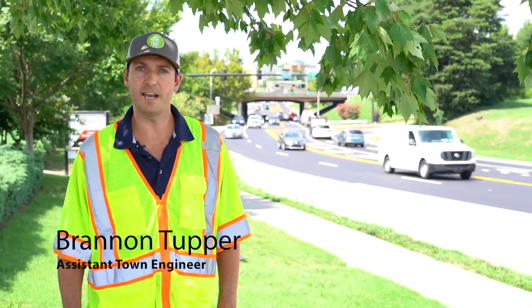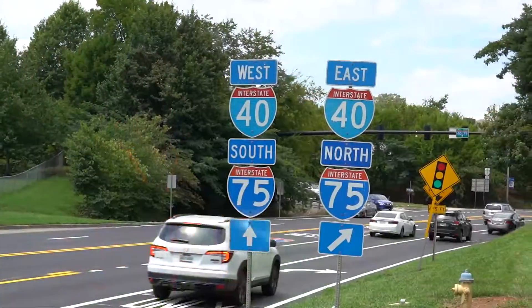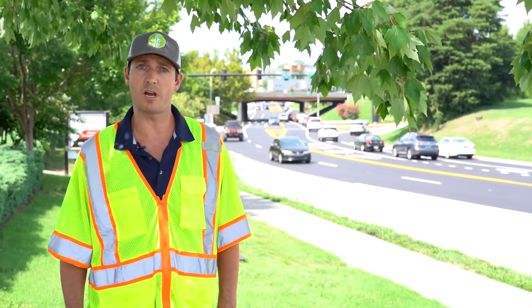Hi, I'm Brandon Tupper, the Assistant Town Engineer. Behind me you'll see the Campbell Station Road and I-40/75 interchange. This location has been notorious for traffic congestion through the years, sometimes during peak hours backing up as far as the Farragut Primary School.